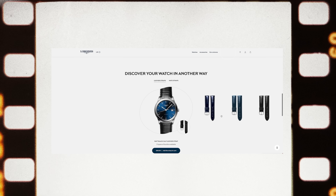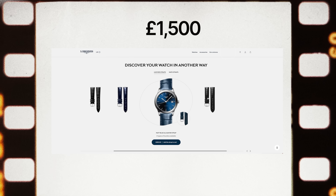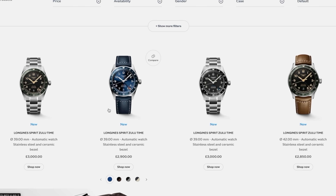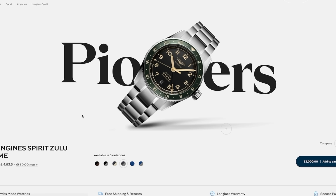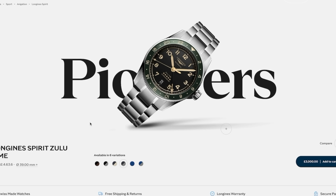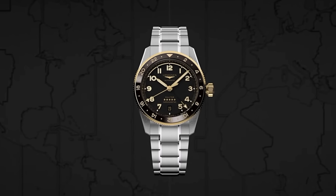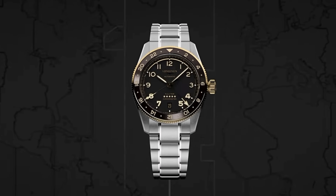Longines is so underrated, and for entry-level Longines I'd recommend something mechanical — maybe the Flagship Heritage. It has some strong JLC Master Control vibes but only costs 1,500 pounds. It's still quite expensive, but you get a lot of awesome watch for that money. For something sportier, it's the Spirit Zulu Time — quite a price jump at 3,000 pounds, but 100 meters of water resistance in a 39mm case. You can't argue with it.